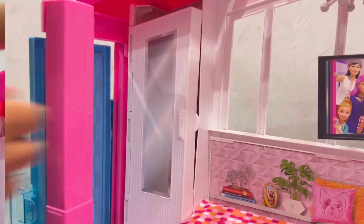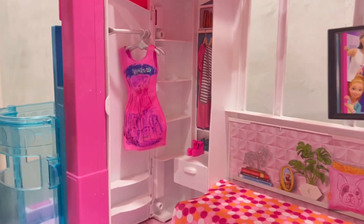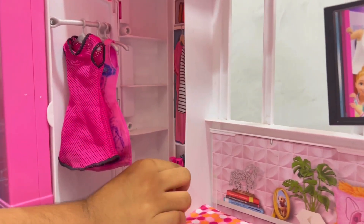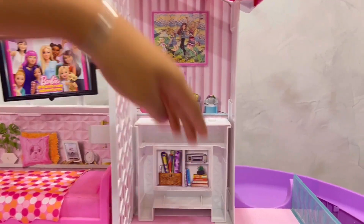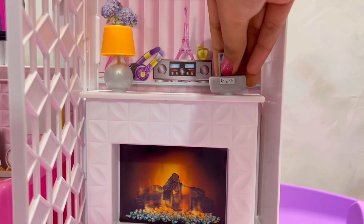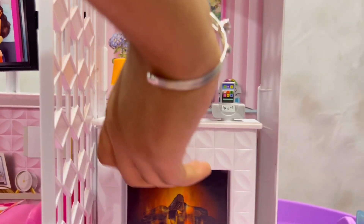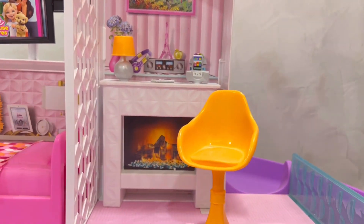Now we will go to Barbie's closet. Here we have to hang her dresses, and here we have to keep the sandals and shoes. This is the office, and we can transform it into a fireplace. This is the table lamp. This is the chair for the doll to sit.